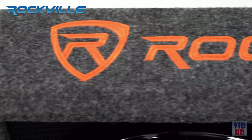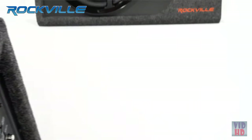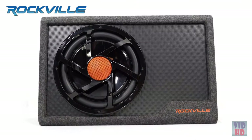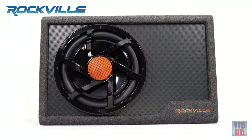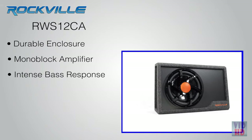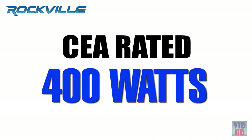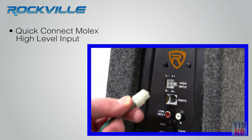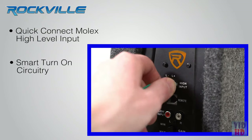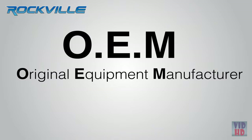The RWS 12CA is a sleek, slim looking heavy duty subwoofer. It has a durable enclosure and mono block amplifier designed and engineered to work as a complete system, resulting in intense bass response. It's also CEA rated at 400 watts and features a quick connect molex high level input with smart turn on circuitry. The unit easily integrates into any OEM system with minimal wiring.